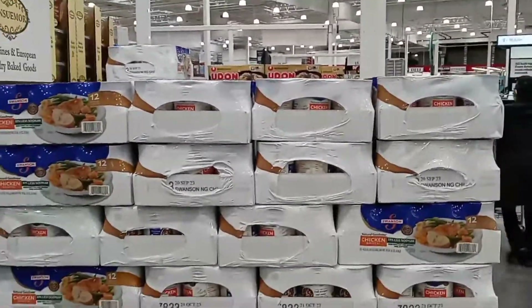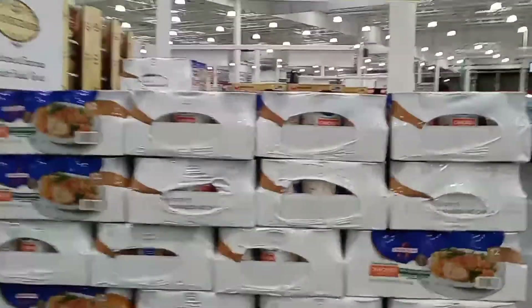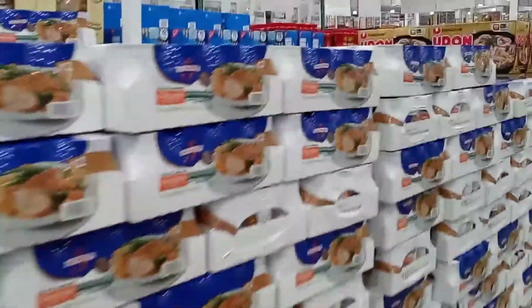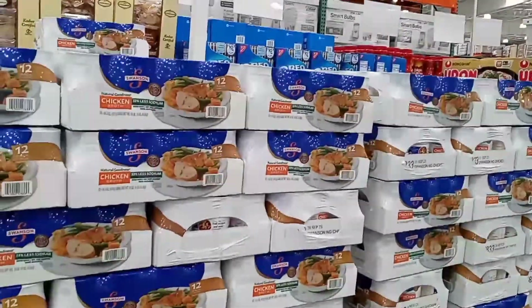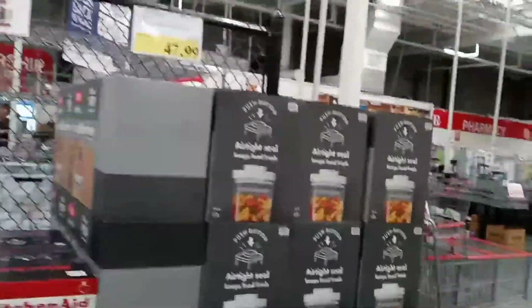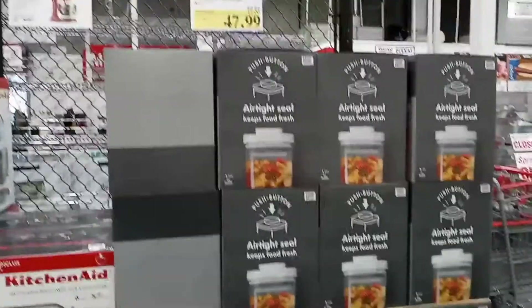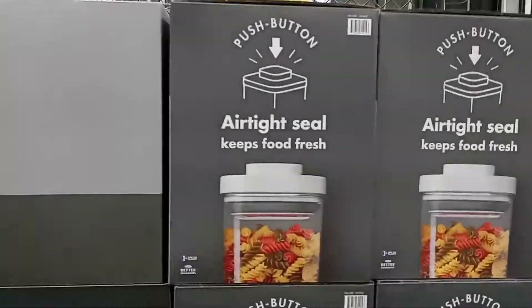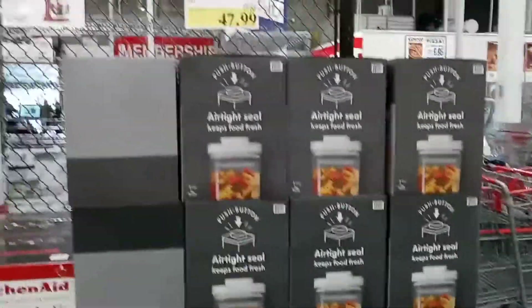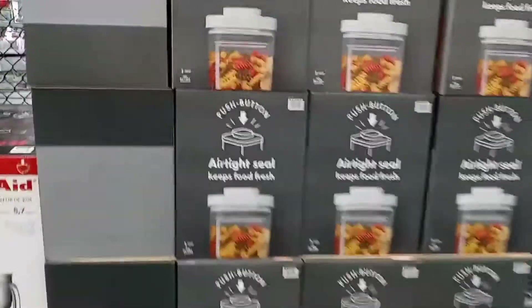The first thing I noticed, because Thanksgiving is coming up, is that they have Swanson's chicken broth for $4.89 as a 12-pack. If you're cooking for the holidays, definitely come get it — it expires November 21st. They also have this nine-piece pop container set, which is so cool. You push the button for an airtight seal that keeps food fresh — $47.99, originally $59.99, expires November 7th.